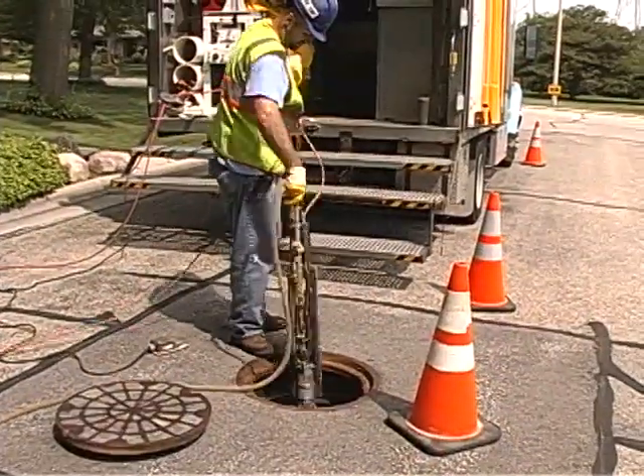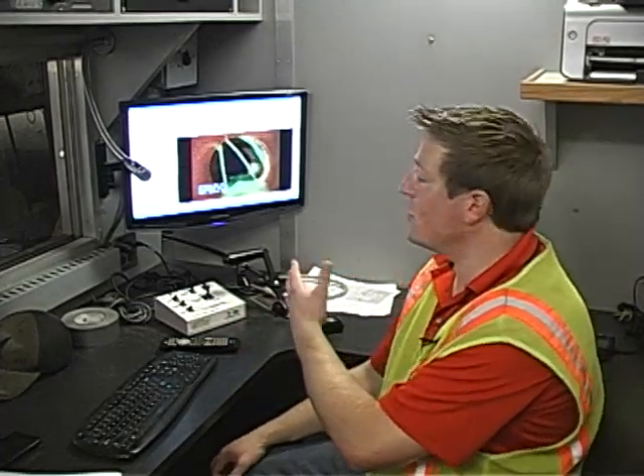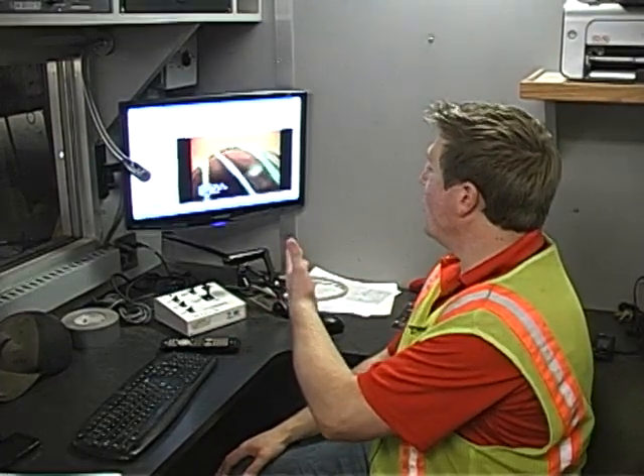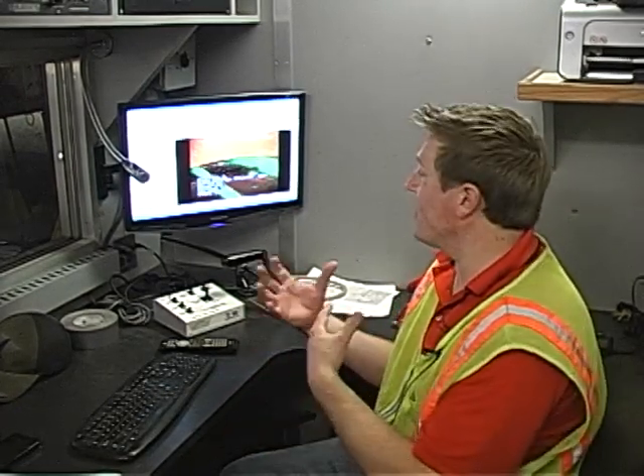Once the storm sewer is completely surcharged, the camera is put into the sanitary sewer. Our goal is to force this non-toxic bright dye into defects within the sanitary sewer. As you can see here, we get to the point where previously invisible defects now become visible. We're both identifying the location and quantifying the amount of dye water entering the sanitary sewer — essentially getting a feel for the water that shouldn't be there and how much is actually coming in.